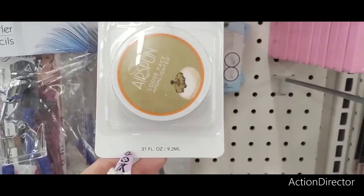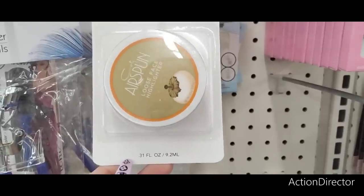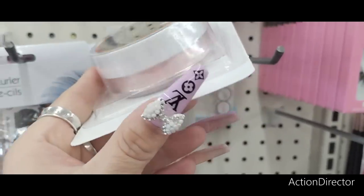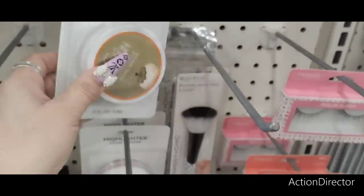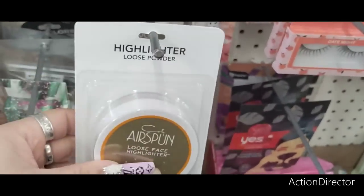There's a Cody Air Spun Loose Face Highlighter — that name sounds familiar as a brand name, possibly from Walmart. It looks like it has a pink iridescent finish. Really nice.